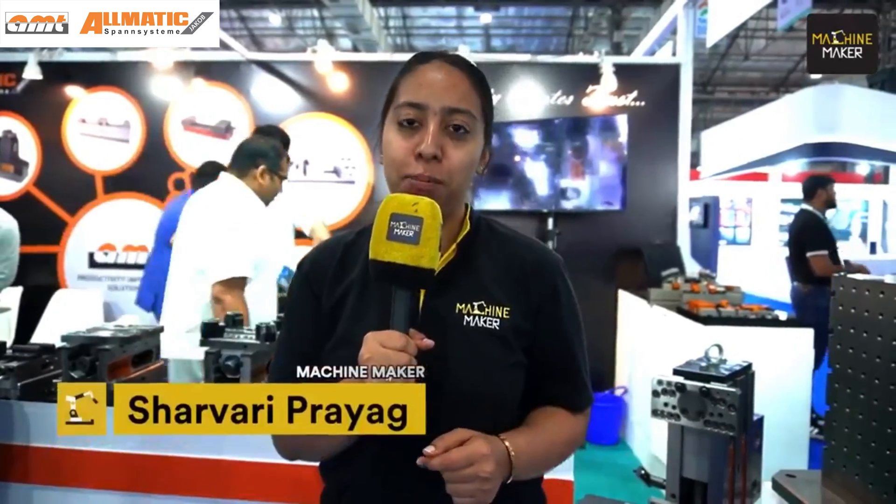Thank you so much for this insight and for spending your time with us. Thank you so much, everyone, for watching us. Hello everyone — we are at the 13th Die and Mold Exhibition happening in Bombay, and I have landed up at the stall of Ahire Machine Tools, AMT, a well-known brand for work-holding and a proudly Make in India brand, I would say.